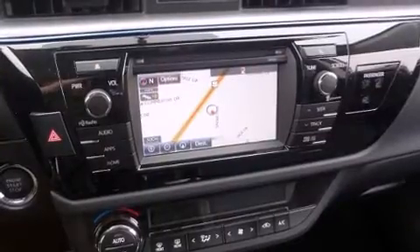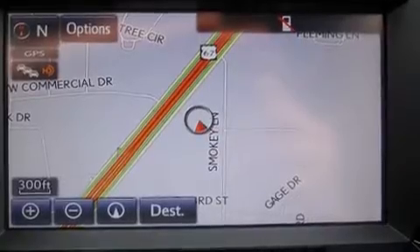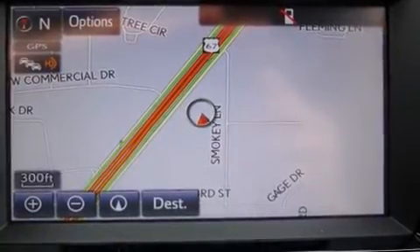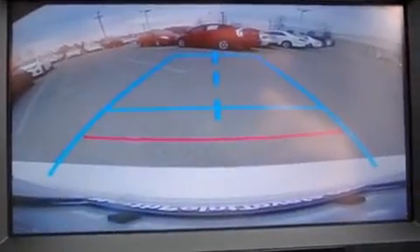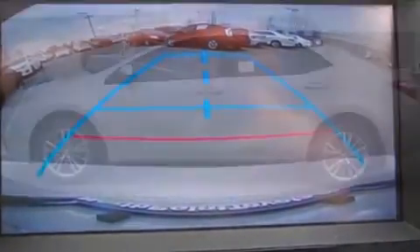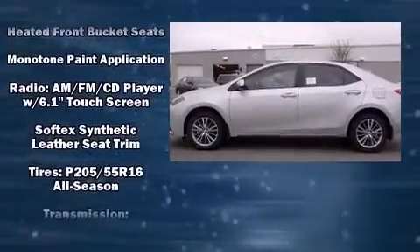Toyota ensures the safety and security of its passengers with equipment such as head curtain airbags, front side impact airbags, traction control, brake assist, anti-whiplash front head restraints, ignition disabling, and ABS brakes. This car was designed with safety in mind, allowing you to drive with even greater assurance.